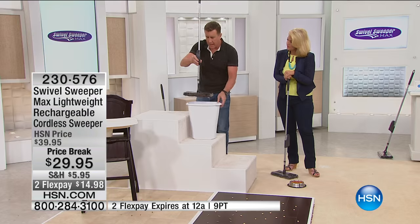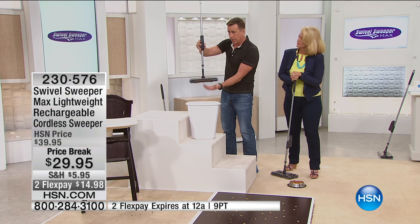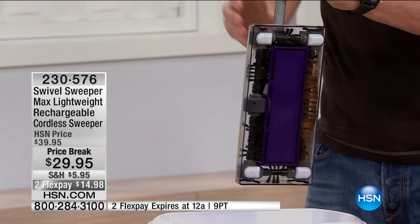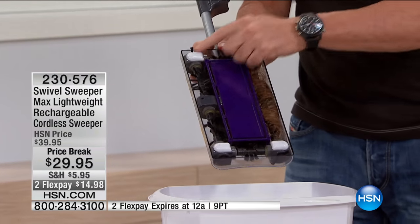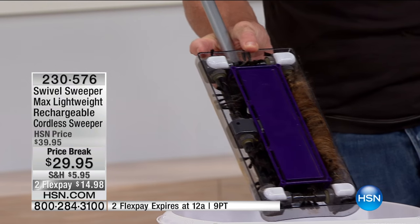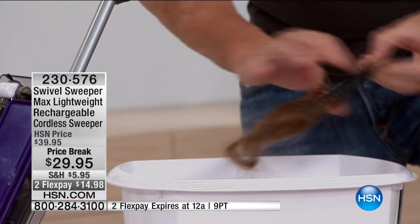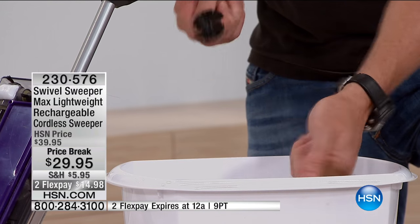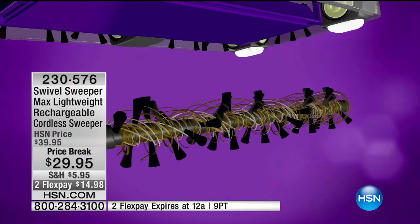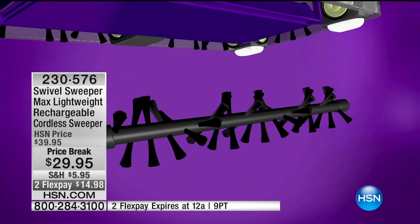We've taken the swivel sweeper to the max - it doesn't get any better. To empty it, give it a squeeze - no bags, no filters, your hands never touch the dirt, shut the trap door. It comes with a small magnet on the side, which the original did not have - it makes it stand up. It takes up less room than a broom. The four little sliders on the bottom work exactly like furniture sliders - guaranteed not to scratch your wood. The bristle bars all remove and pop right back in. Hair tangling in vacuum brushes has afflicted vacuum cleaners since the very first one was invented - we solved it with the swivel sweeper. And now it's only $29.95.